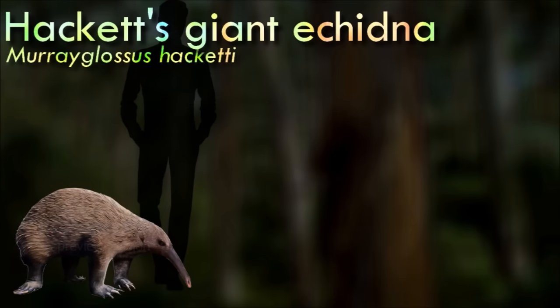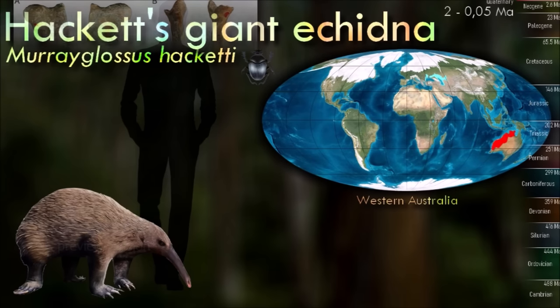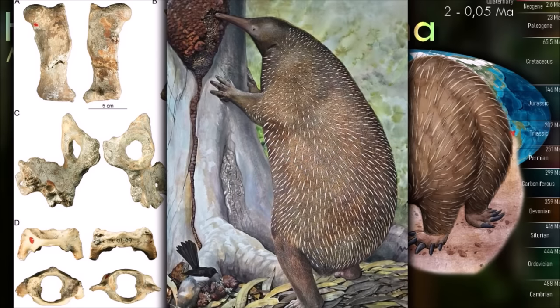Hackett's giant echidna is known only from a few bones. It was about 1 meter long and probably weighed about 30 kg, making it the largest monotreme known to have ever lived. Due to the lack of cranial material, its placement into the modern long-beaked echidna genus Zaglossus is uncertain. It had longer, straighter legs than any of the modern echidnas, and some speculate that this feature made the animal more adept at traversing through thickly wooded forests.